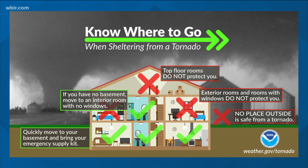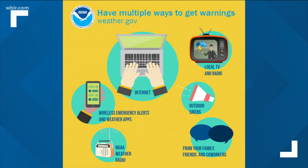You also need to make sure you have a way to receive alerts — multiple ways if possible. Your cell phone can do that, having your TV on and a weather radio, and you can have alerts coming to your computer. You can also download the WBIR app and under settings, make sure you're set to receive weather alerts if they are issued for your area.